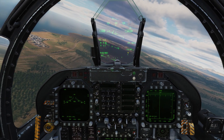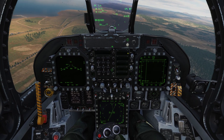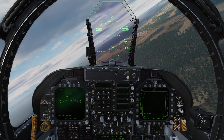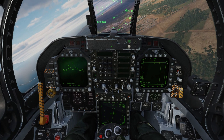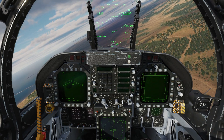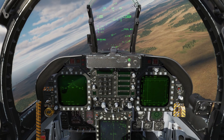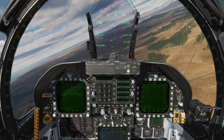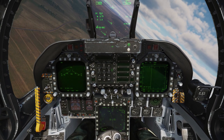Distance to Waypoint 1 is 4.6 miles. And once we reach that first waypoint, it should automatically cycle to the second waypoint and start flying to that one under Coupled Mode. Now it's cycled to waypoint two — we're still in Coupled Mode, so now it's automatically flying to that waypoint.